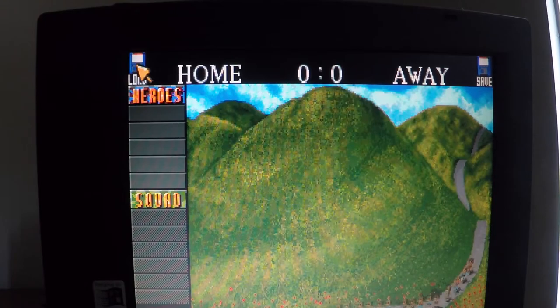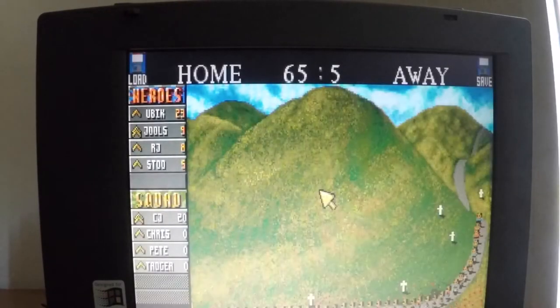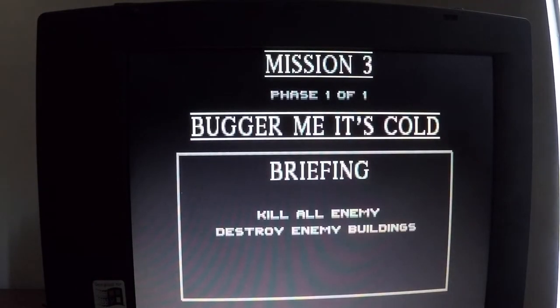Interestingly, if I go to load, this was the previous person's save file. Let's see how far they got — only on mission 3. They didn't get very far.